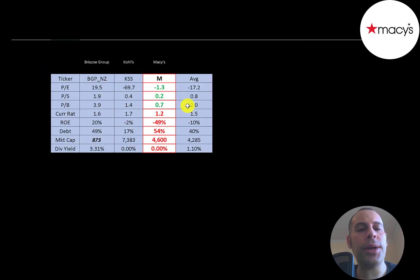The best way to look at ratios is to compare them to similar companies. I've done videos on Brisco Group and Kohl's, both in the same industry as Macy's. If Macy's has a number in green, they're better than the average; if they have a number in red, they're worse than the average.